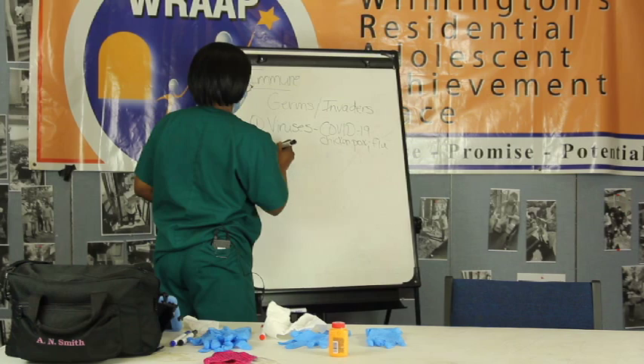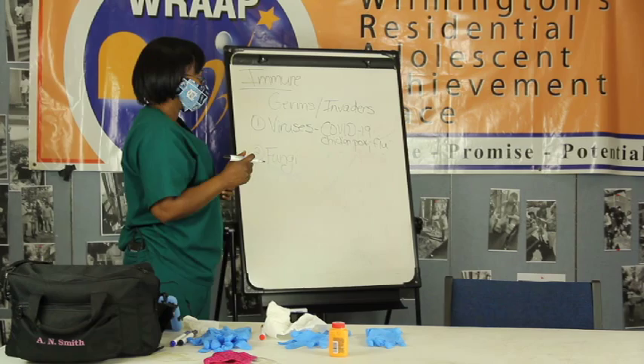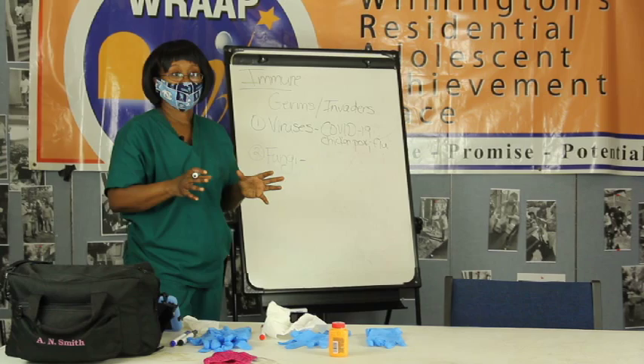The next type - I like to call them fungus. The fungus are bigger, but just like viruses and some of the others, they are going to look for a living host.